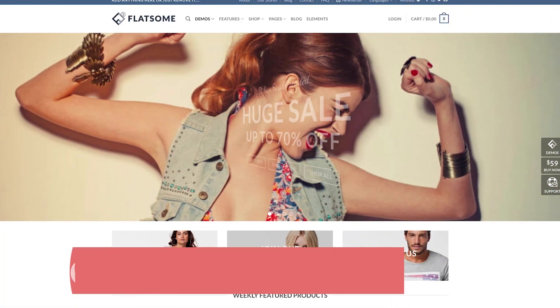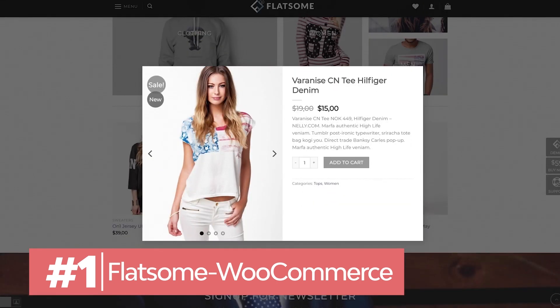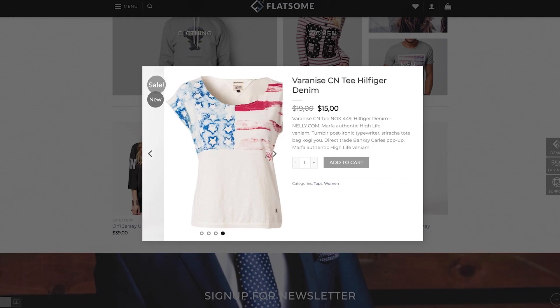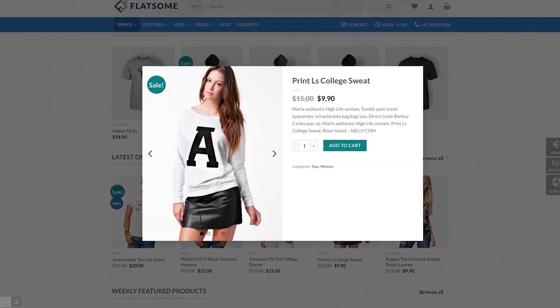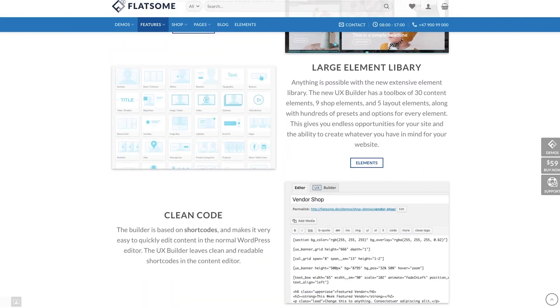Create any type of store with this unique page builder. Flatsum is a multi-purpose WooCommerce theme. If you use WordPress and are looking into e-commerce website design, Flatsum is a great choice. It comes with all the tools to create a fast and responsive online store. And the best thing? You don't need coding knowledge.